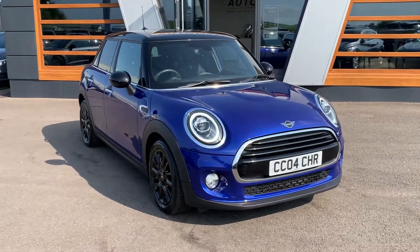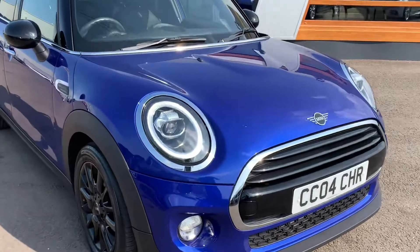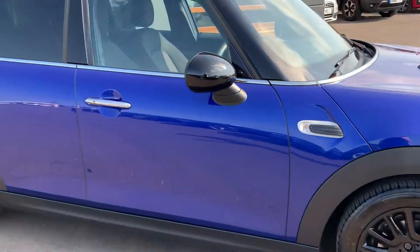Hi guys, Conor here from Lancaster Automart, part of the Cox Motor Group. We've got a stunning little Mini Cooper in a really nice colour combination — black roof, silver body, and black alloy wheels. Stunning colour as well.